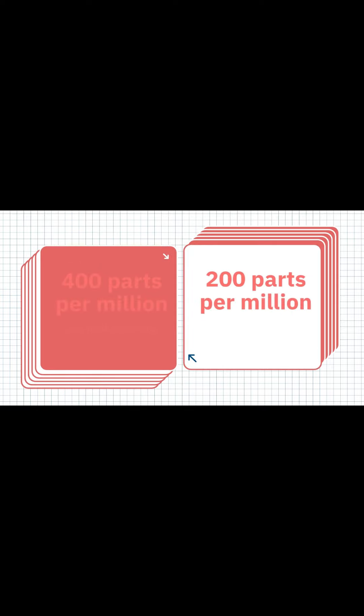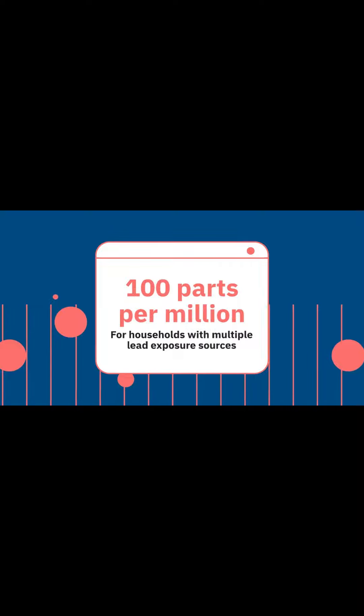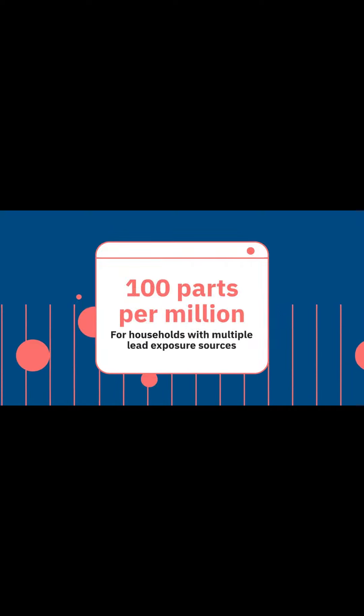The EPA recently lowered the soil lead screening level from 400 parts per million to 200 parts per million. For households with multiple lead exposure sources, the guideline is even stricter at 100 parts per million, affecting nearly 40% of households.